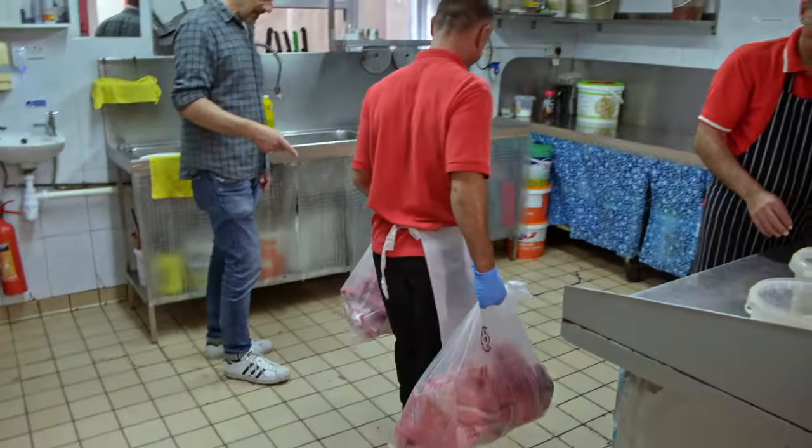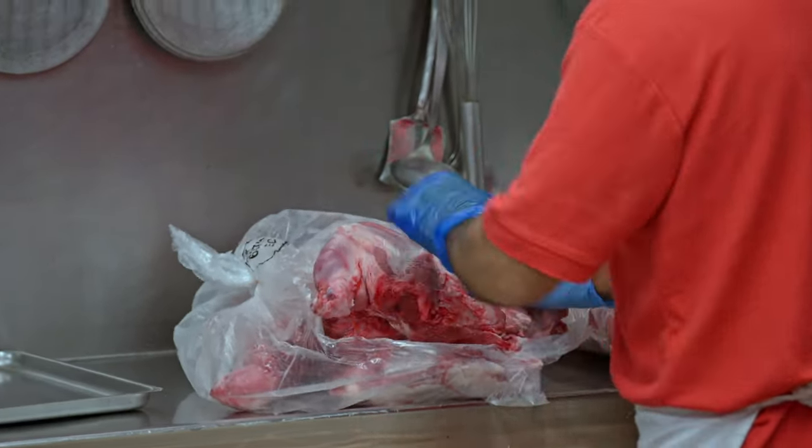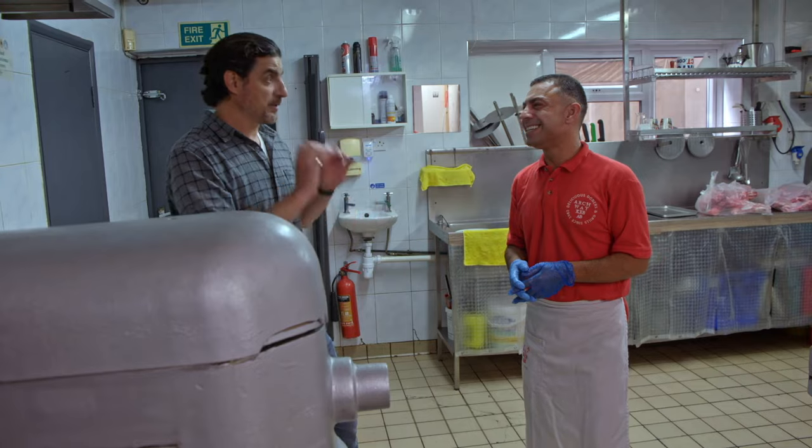So this is where all the magic happens. Show me what it comes from. I recognize the shoulder there. These guys use lamb to make their doner. Every day in the morning we come and build the doner. So every day you build your doner fresh? Yeah, every day — some days twice.